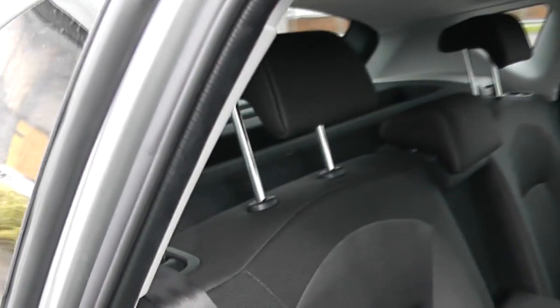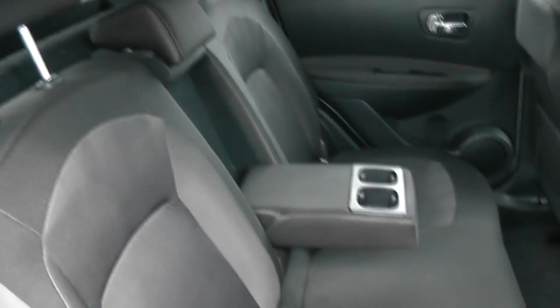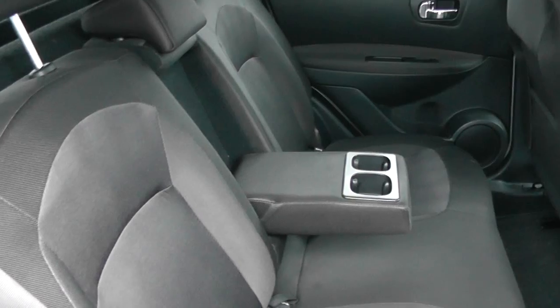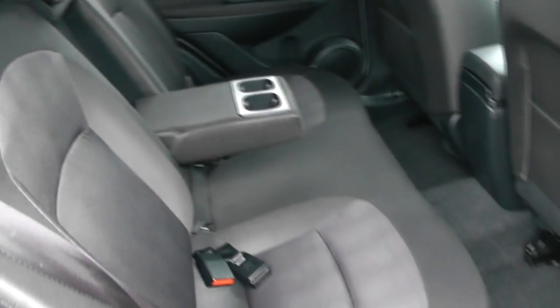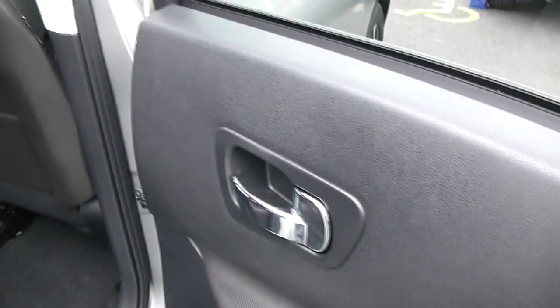Moving around to the back of the car. There is cloth upholstery in the back, all in very good condition. It also has cup holders there as displayed, electric windows in the back of the car, and chrome door handles.